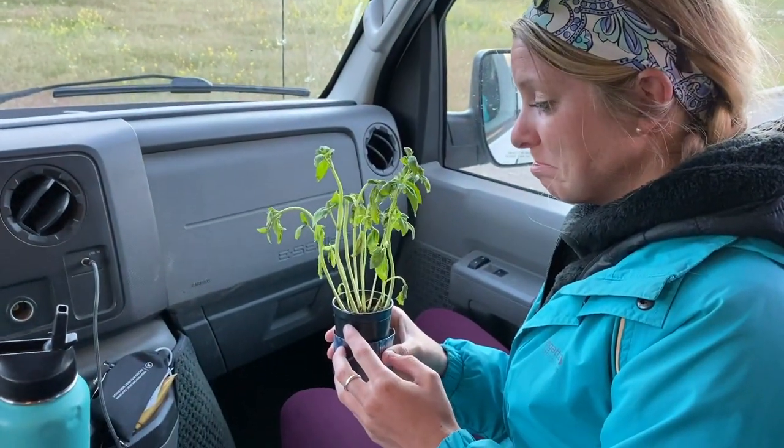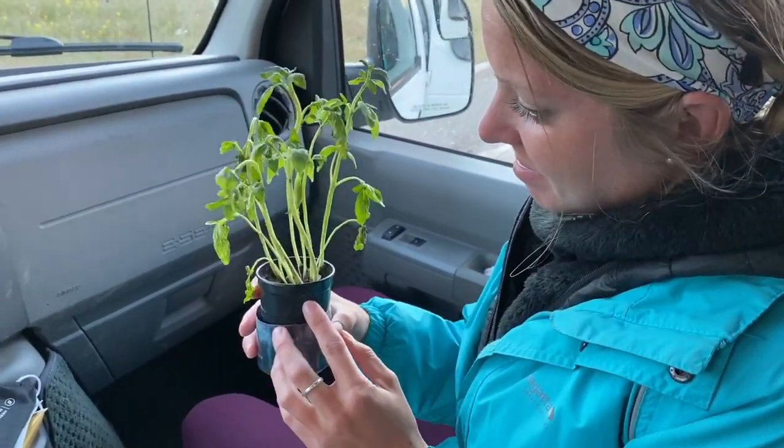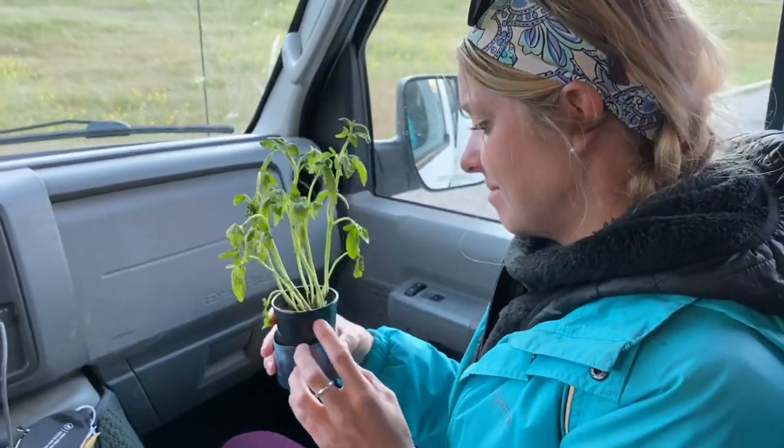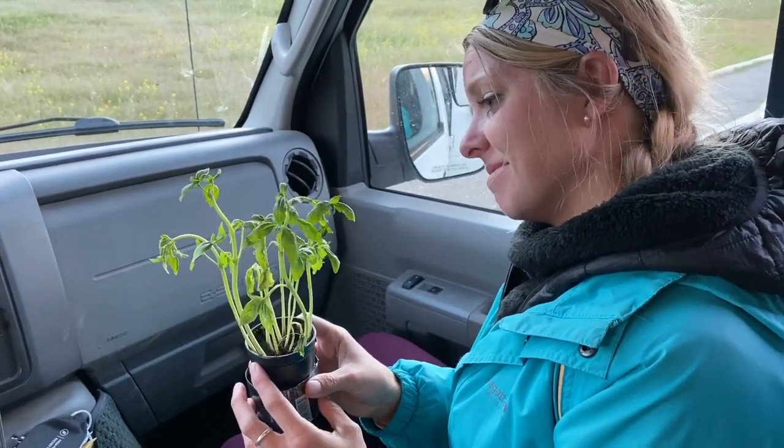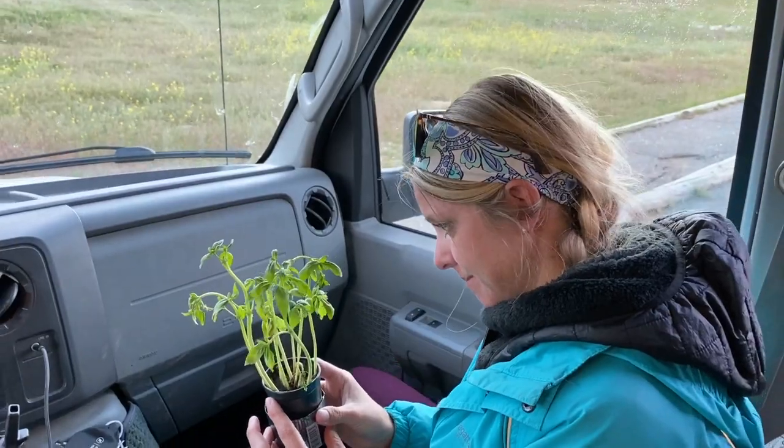Our basil plant is not doing so well — it's dying. We think we over-watered it, and it definitely doesn't have enough nutrients. But for living in a moving vehicle, it's doing pretty well.